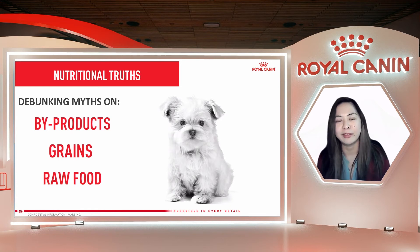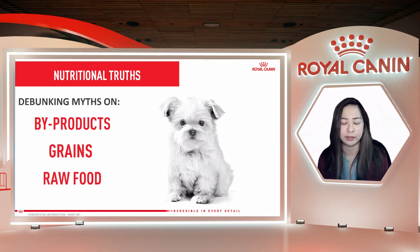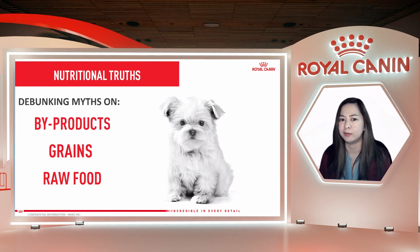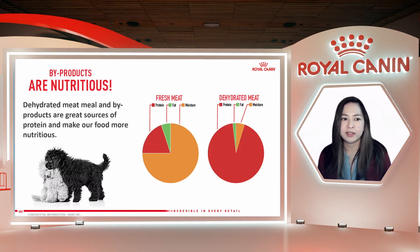Right now there are these trending topics: byproducts, grains, and raw food. Are byproducts bad? Does it become worse when they're in my pet food? Are grains bad as well — are dogs and cats really allergic to grains? And what about raw food — is it safe for my pet? Let's start with byproducts. Byproducts are actually very nutritious. They are materials that we have an excess of in society — there's so much of them and not all of it gets used.